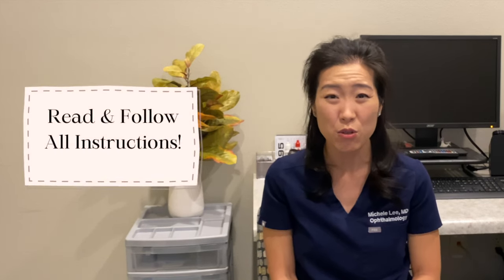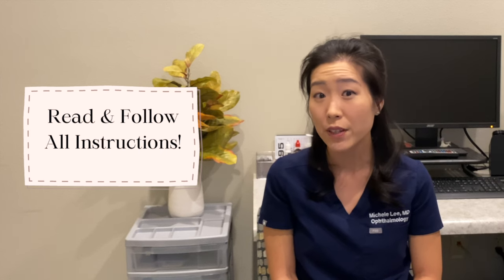After the surgery, I would make sure I have all of my instructions and drops readily available in case I have any questions. I would do the drops as prescribed, and I would be extra, extra careful not to rub my eye.